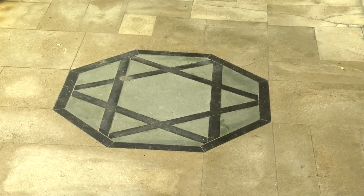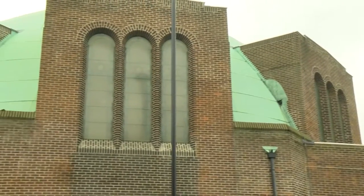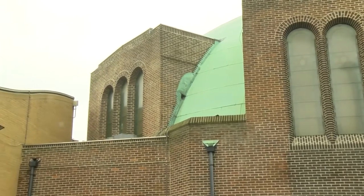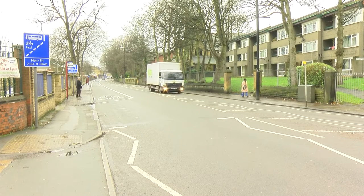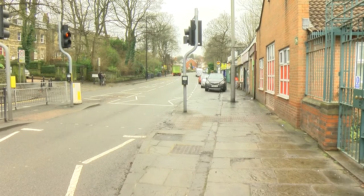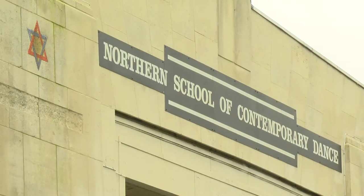Now it wouldn't have looked out of place in Istanbul — perhaps it looks more like a mosque than a synagogue, but the entrance is very definitely Greek. This synagogue had a capacity of 2,000 people and it was always the most popular in Leeds and apparently it was always full. But as the community drifted northwards to Moortown, Street Lane and Woodley, membership dwindled and the synagogue was closed in 1985, swiftly being reinvented as the Northern School of Contemporary Dance.